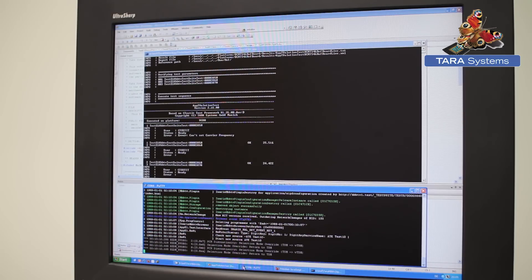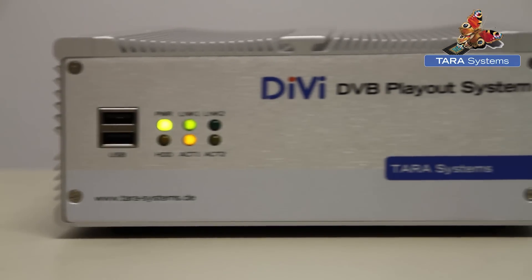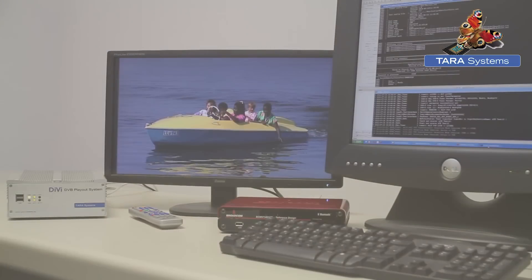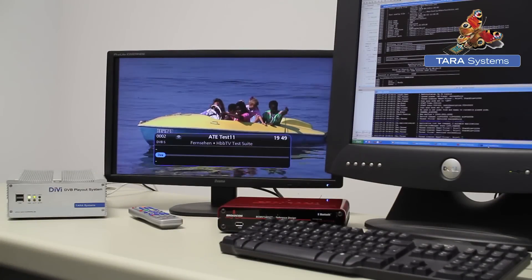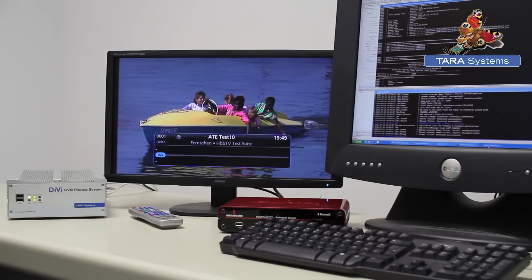With our own system testing environment and Tara's DVB play-out system, the testing of the official HBBTV test suite has been entirely automated. The shown setup has been tested successfully and more than 80% of the applicable test cases are now passed.